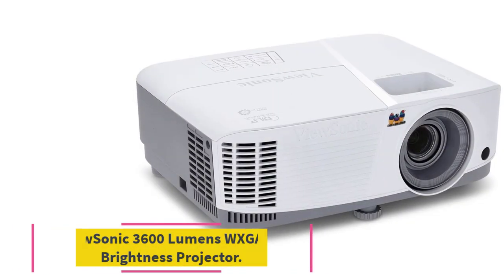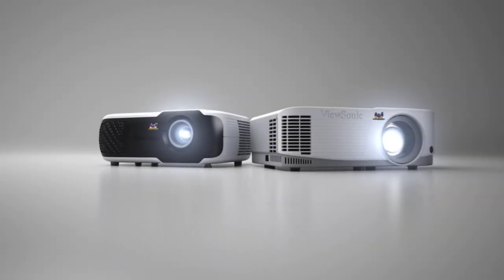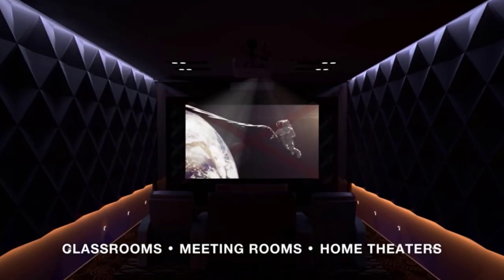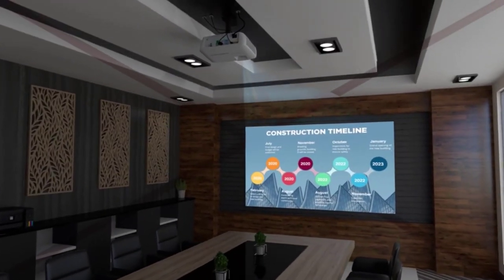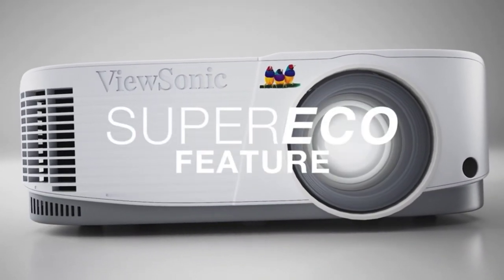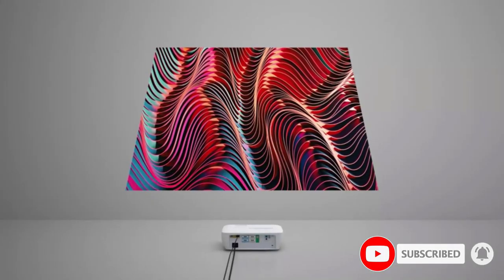Number six: the ViewSonic 3600 Lumens WXGA High Brightness Projector. According to the company, this projector produces a clear, bright picture suitable for PowerPoint and other office presentations as well as movies and home videos. The resolution is 1280 x 800, slightly lower than some others on this list, but it's incredibly bright at 3600 lumens. The dynamic contrast ratio is 22,000:1 and vertical keystone correction helps keep the picture clear and stable.